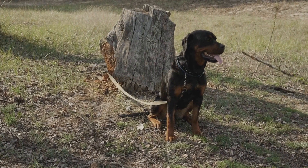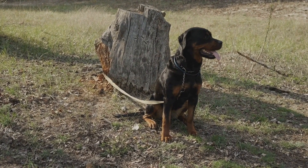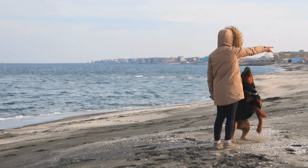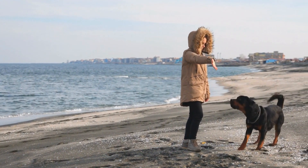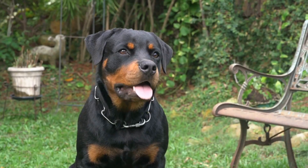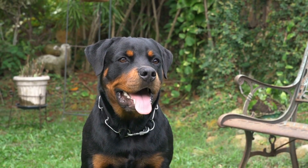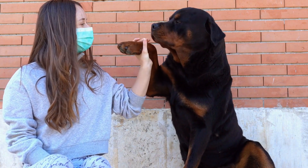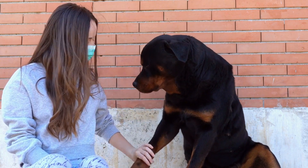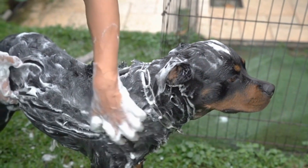Wet the coat thoroughly, being careful to avoid getting water in their ears and eyes. Apply the shampoo and lather the coat gently, avoiding rough scrubbing as it can irritate their skin. Rinse the coat thoroughly to ensure no shampoo residue remains. After bathing, dry your Rottweiler with a towel or a hairdryer set on low heat. Be sure to keep them warm during the drying process as they can get cold easily.